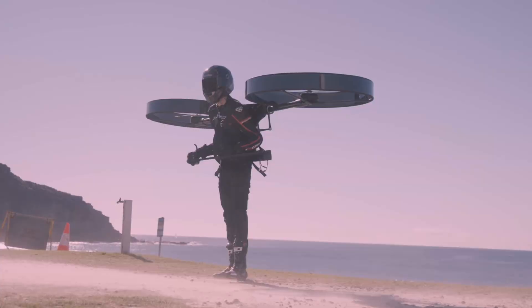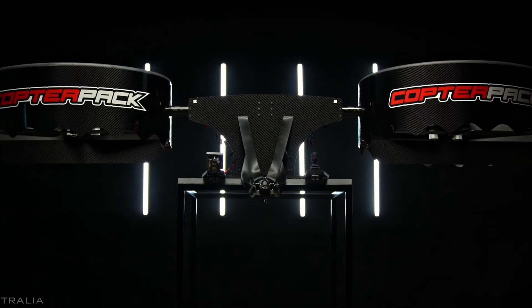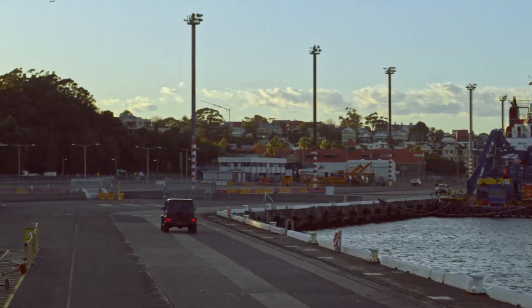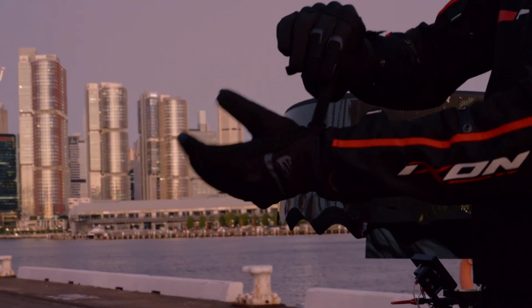The Copter Pack's ducted propellers are mounted on a central axle, allowing each propeller to tilt independently. This unique design provides incredible maneuverability and control. Plus, the custom four-point suspension system backpack ensures maximum comfort and stability during your flight.